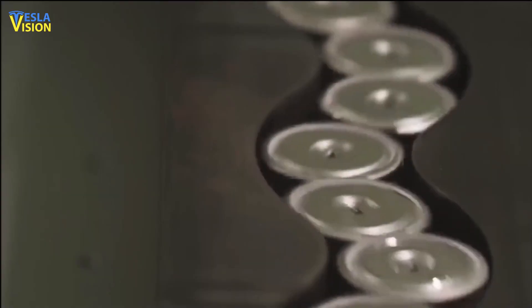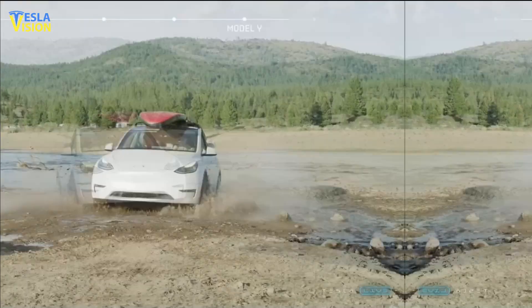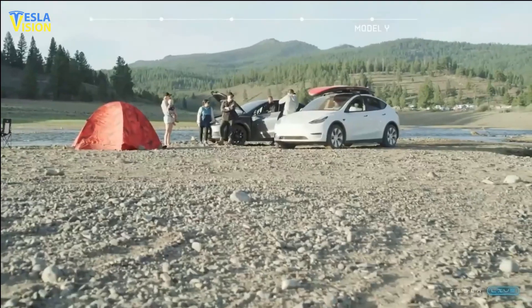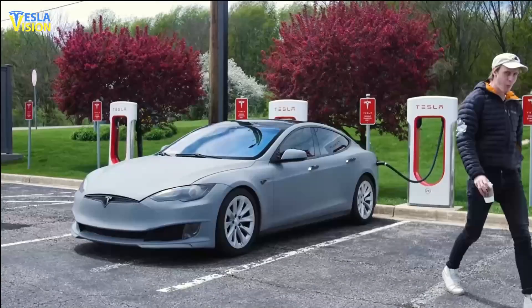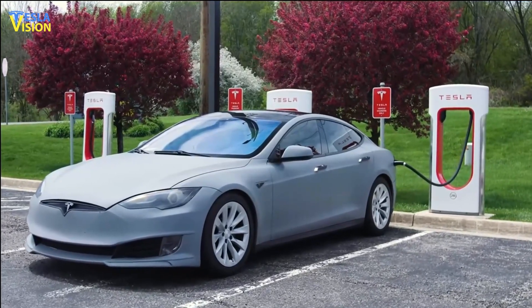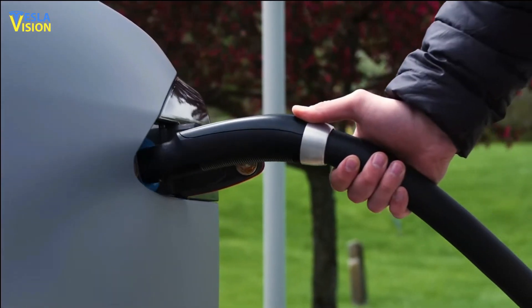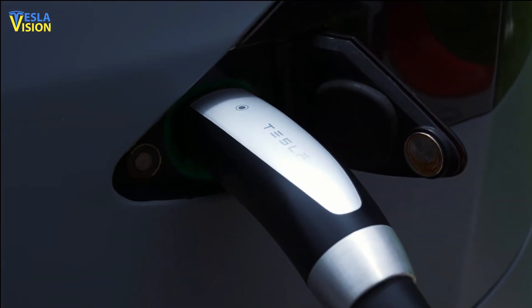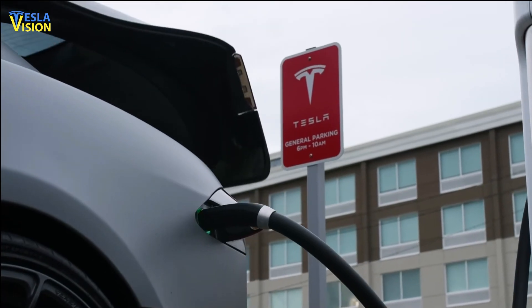This will enable the company to produce the cells at a higher volume, meeting the growing demand for electric vehicles and other sustainable energy solutions. As Tesla continues to invest in its research and development, it is likely that the company will continue to refine its battery production capabilities, driving further advancements in the field of sustainable energy.